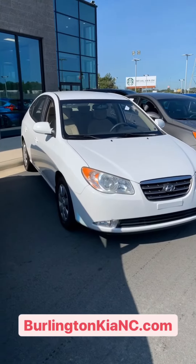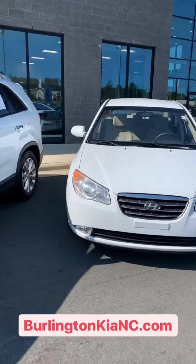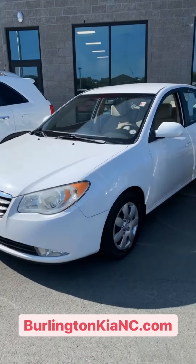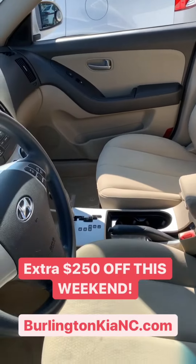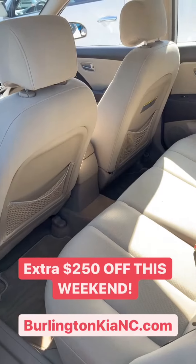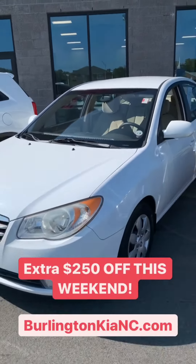Right up next we've got a 2007 Hyundai Elantra. It's under 100,000 miles. It's a local trade-in, like all of these vehicles here. I want you guys to see how clean this vehicle is on the inside. This Hyundai Elantra is only $5,995.